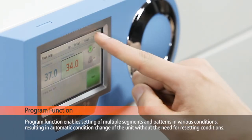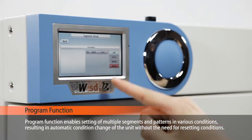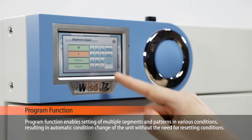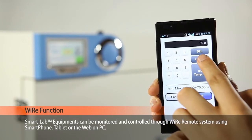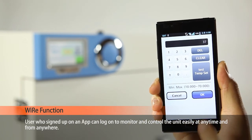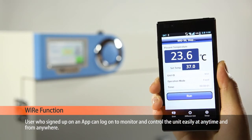The program function enables setting of multiple segments and patterns in various conditions, resulting in automatic condition change of the unit without the need for resetting conditions. Smart lab equipment can be monitored and controlled through a wireless remote system using a smartphone, tablet, or the web on your PC. Users who sign up on the app can log on to monitor and control the unit easily, at any time, and from anywhere.